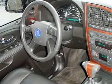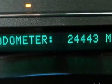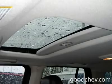Power windows, power door locks, keyless entry, telematics, universal garage door opener, cruise control, vehicle anti-theft system, climate control dual zone, rear defrost, AM FM stereo, CD changer, CD player, premium sound system.